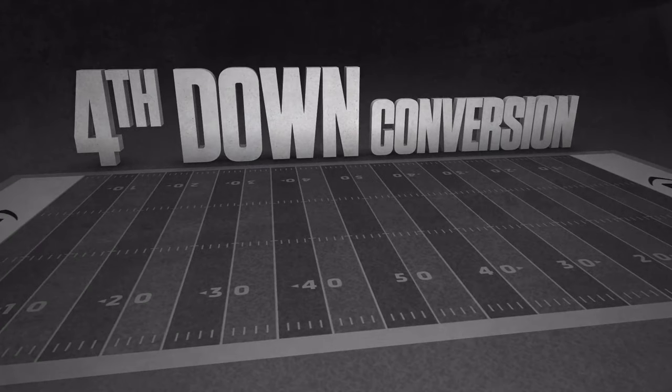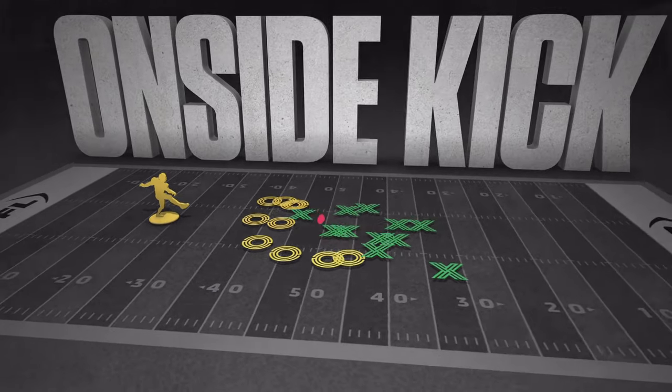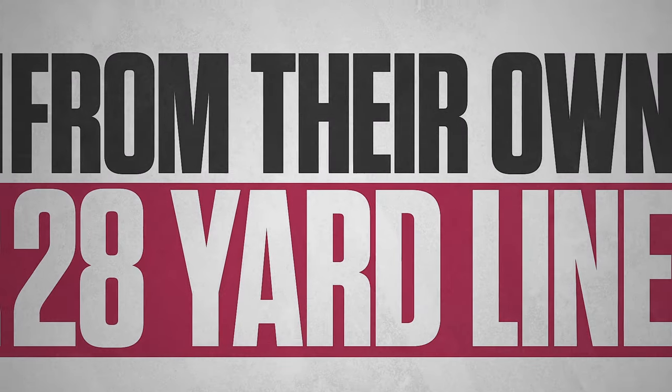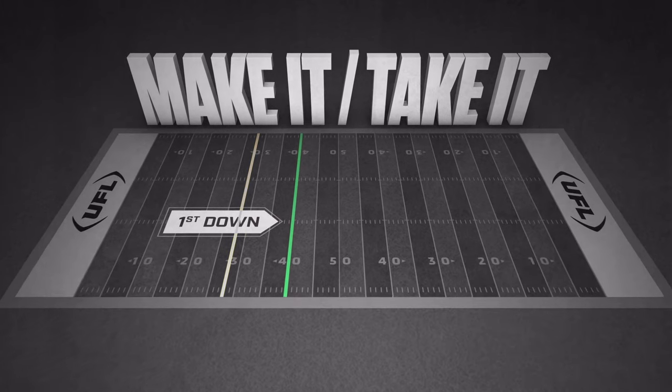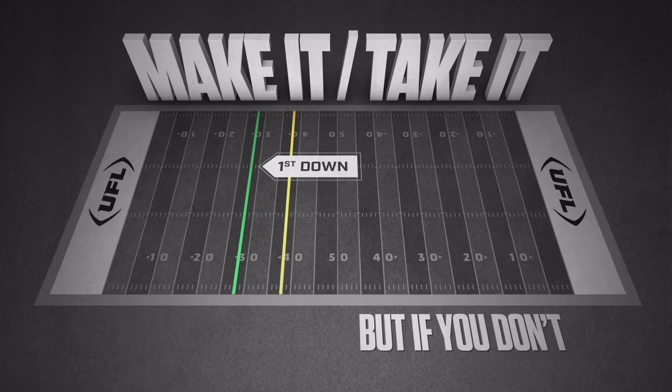This is the UFL Fourth Down Conversion Kick. In the fourth quarter, instead of an onside kick, the scoring team can attempt a fourth-and-twelve scrimmage play from their own 28-yard line. If they make a first down, they keep the ball. If they don't, the ball goes back to the defense with great field position.